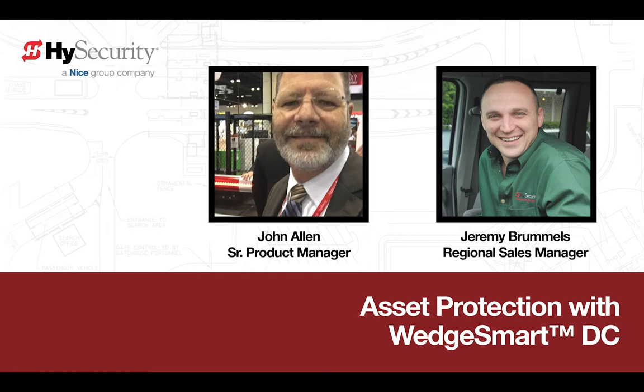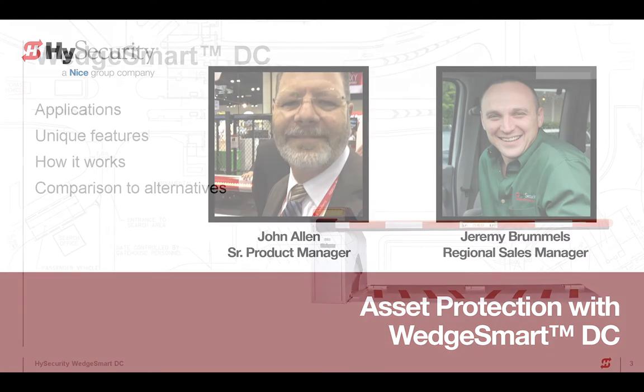Hi, my name is John Allen. I'm a senior product manager here at Nice High Security. Thank you everybody for attending. Our topic this morning is the WedgeSmart DC, which is a wedge plate and barrier arm combination. With me today to discuss this is my very good friend and probably the most knowledgeable person in our company about this product, Mr. Jeremy Grimmels. Without further ado, I'd like to turn things over to Jeremy.